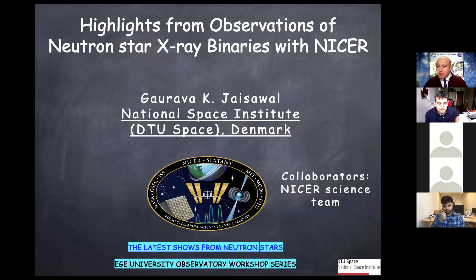My name is Gaurav Jaiswal and I am a postdoc at the National Space Institute, DTU Space Denmark. I have been working with the NICER team almost since its launch — it will be almost four years, since it launched in June 2017.